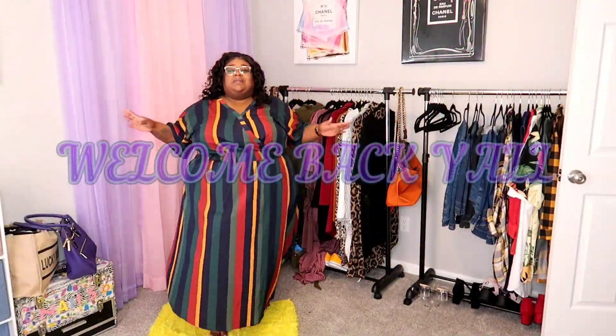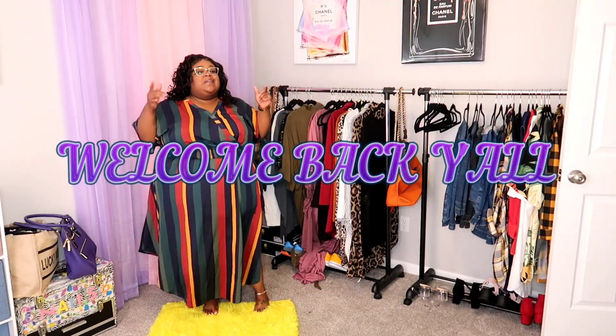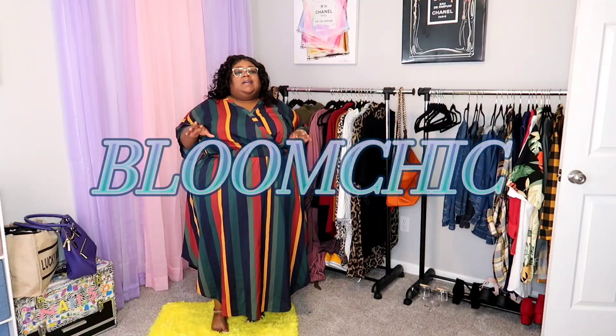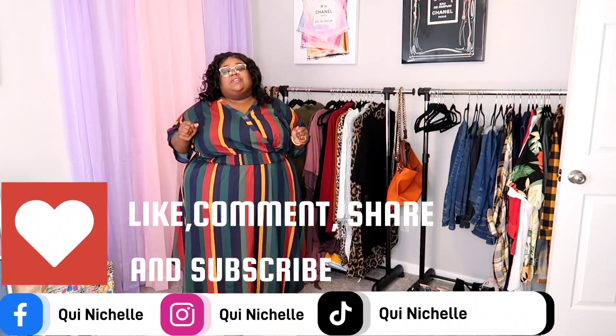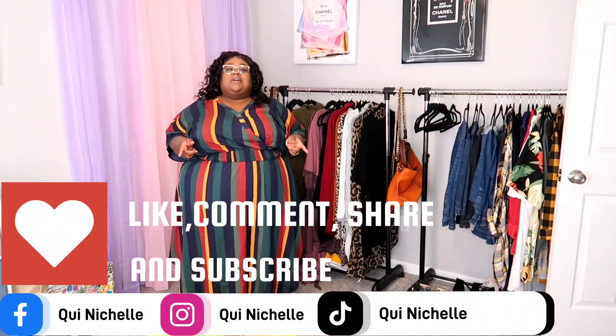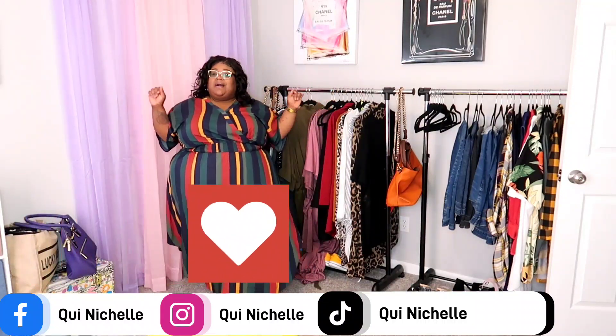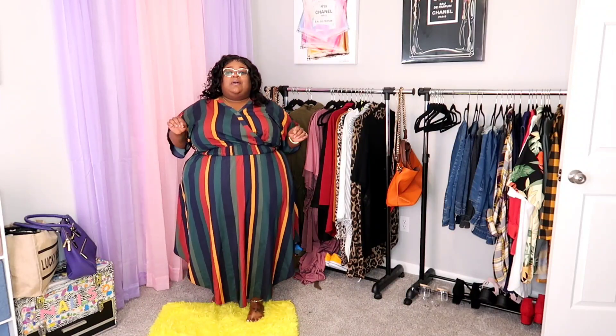What is up y'all and welcome back to Queen Michelle — on this channel we talk about fashion, beauty, and life. Today I am bringing y'all a beautiful Bloom Chic haul. They sent me some gorgeous pieces and I'm so excited to show y'all. Make sure you like, comment, share, and subscribe, and never forget to tell a friend about Queen Michelle.